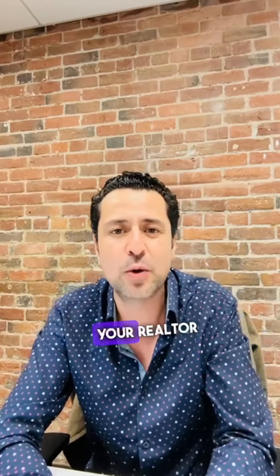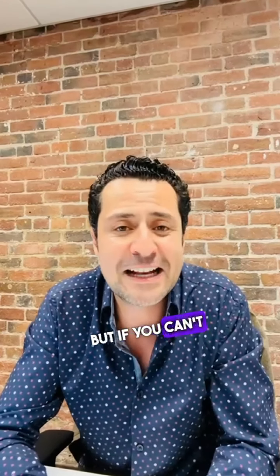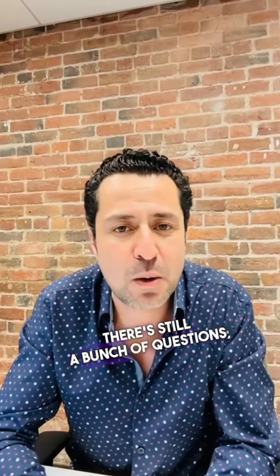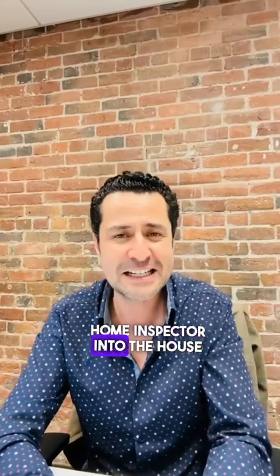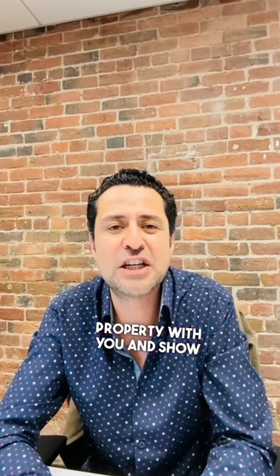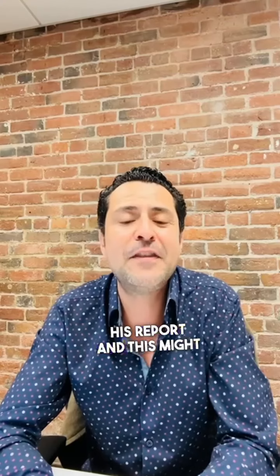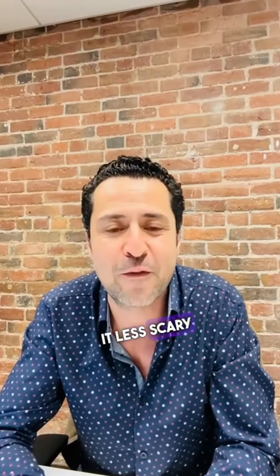These could be spotted by your realtor if he's experienced. But if you still have a bunch of questions, my tip for you is to get the home inspector back into the house so he can walk through the property with you and show you detail by detail about his report. This might shine a better light and make it less scary for you.